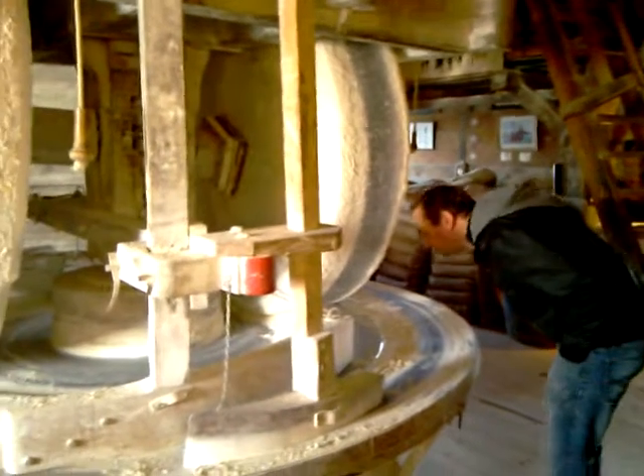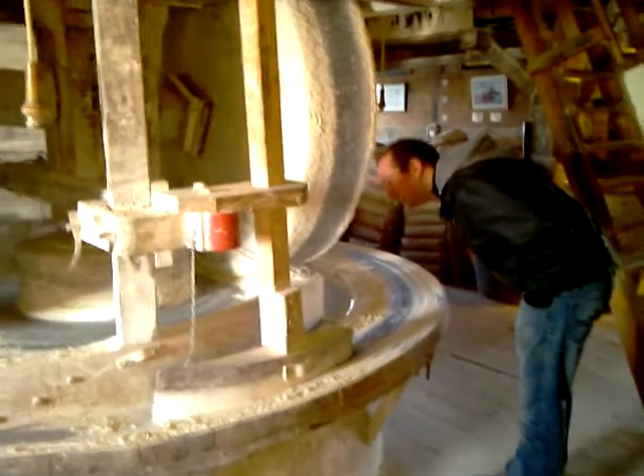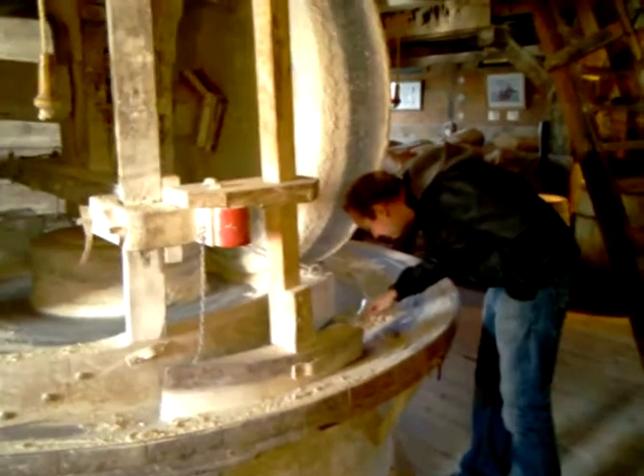We need something for scaling. This is mechanical, so it's Pete inspecting this. Huge stone, 3,000 kilo each. That's 6,000 pounds.